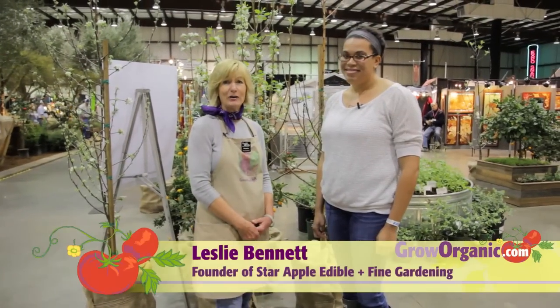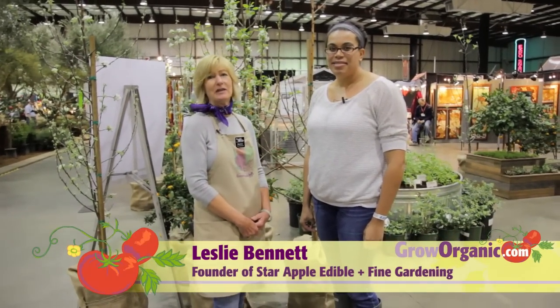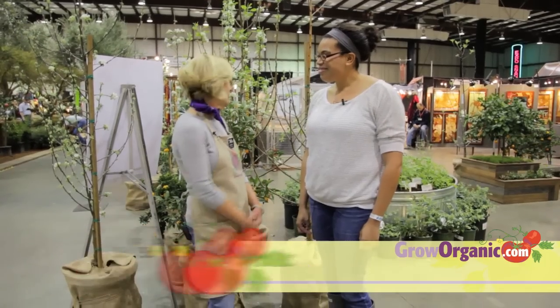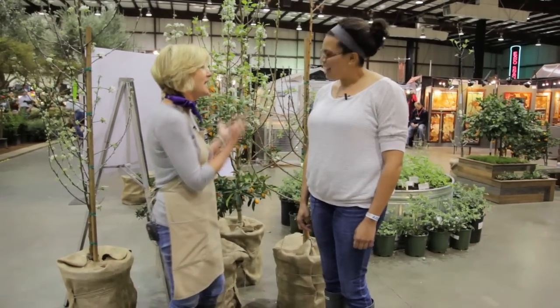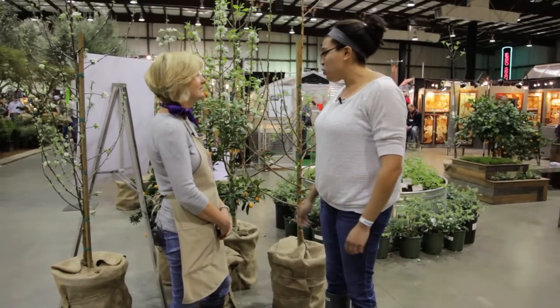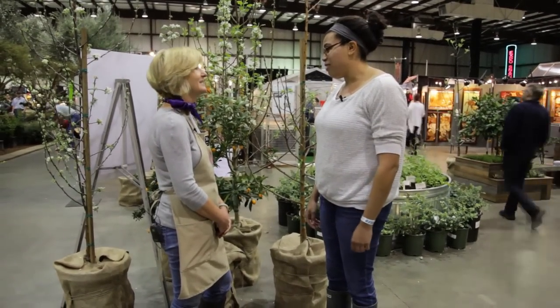This is Leslie Bennett, the partner of Stephanie in Star Apple Landscaping, and I am so impressed with all you've done and especially with these fruit trees. Tell me, how do you incorporate those into your designs? Well, basically we incorporate fruit trees in almost every design that we do.